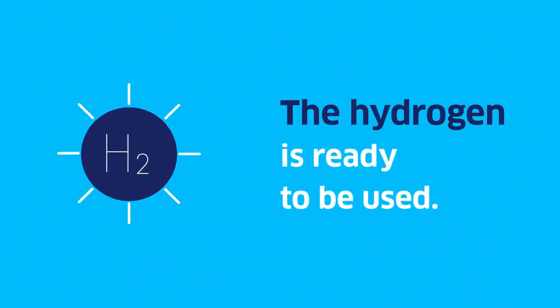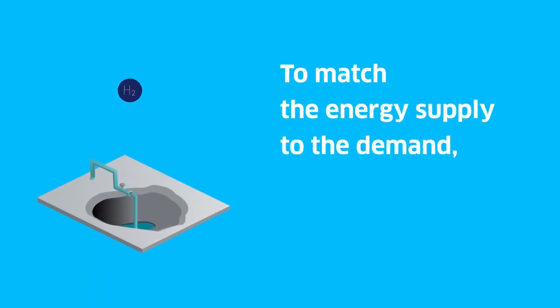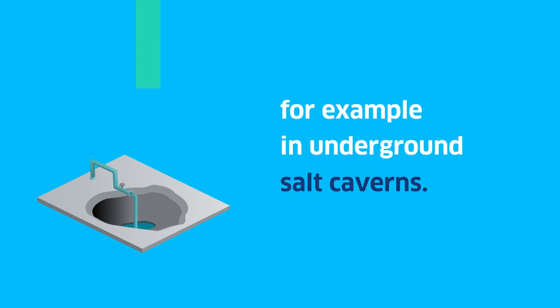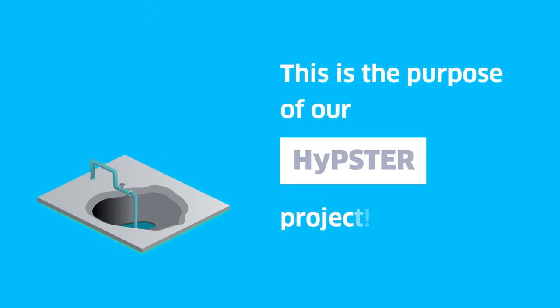The hydrogen is ready to be used. To match the energy supply to the demand, it can be stored on a large scale — for example, in underground salt caverns. This is the purpose of our Hypster project.